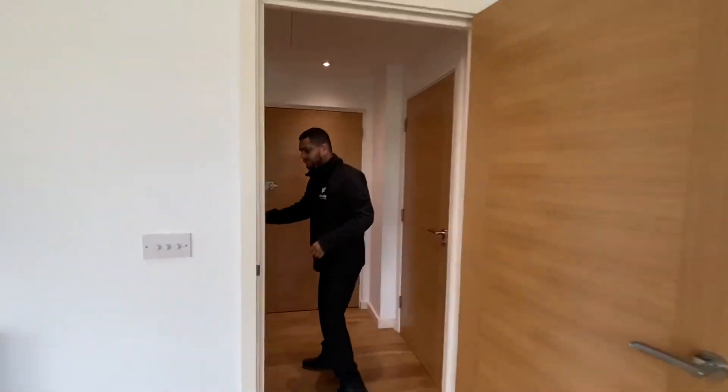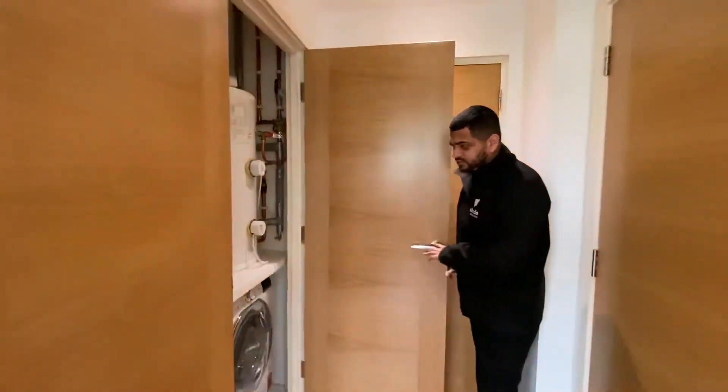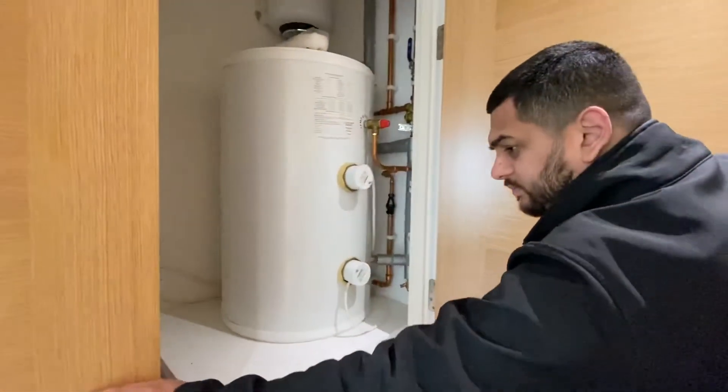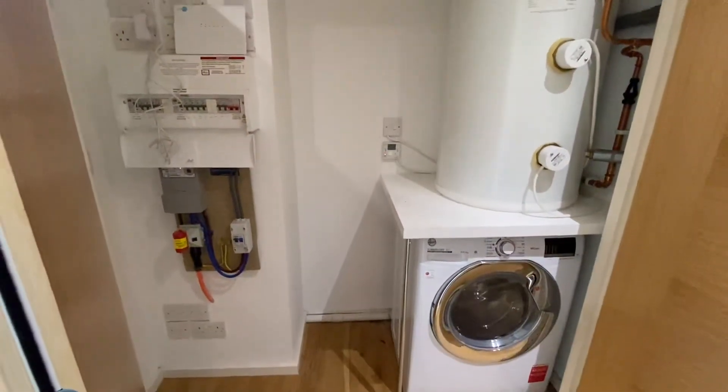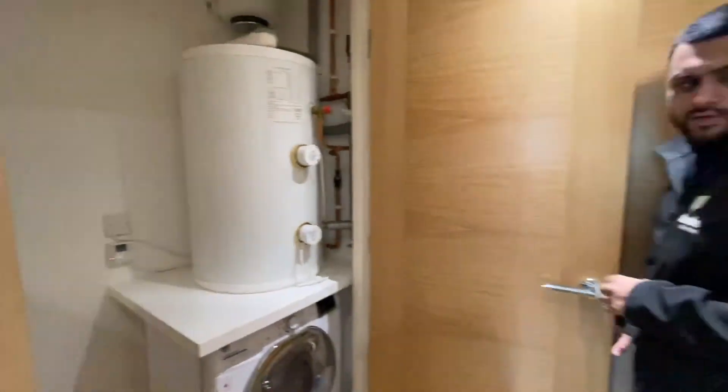Over to the storage room. You do have a washing machine with a tank, fuse box, electric meter, and a Wi-Fi box.